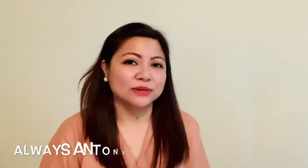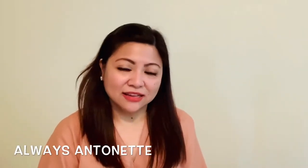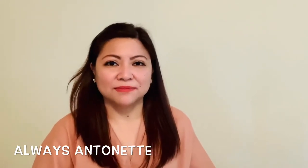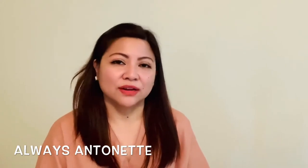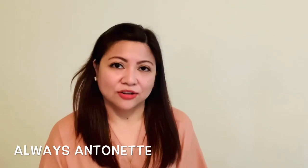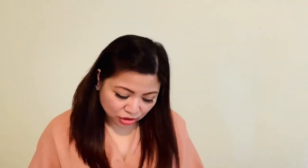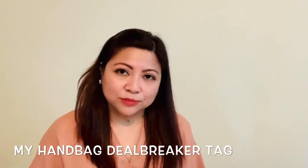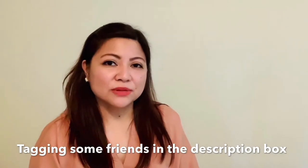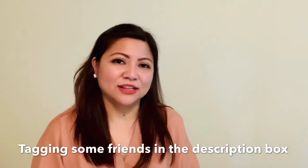So today I'm going to do a tag video. I was tagged by Always Antoinette — if you haven't checked her channel, please do. She's an amazing YouTube creator with very informative videos. This tag is called My Handbag Deal Breaker Tag, and I'm also going to be showing you my least used bags because I learned my lesson before.